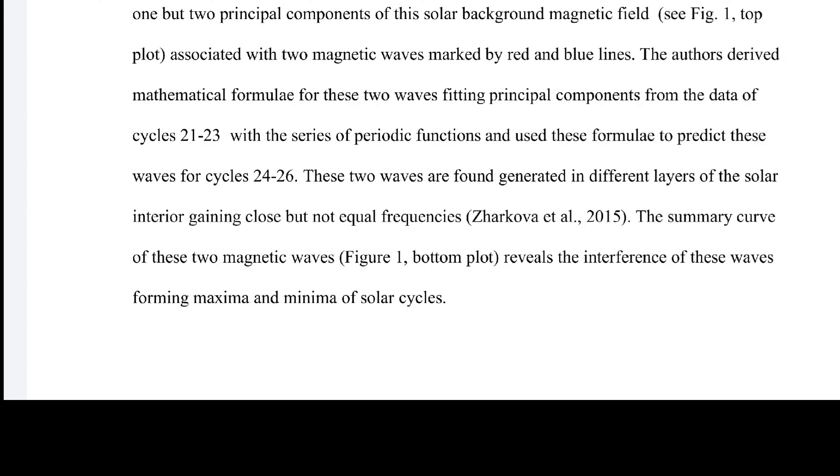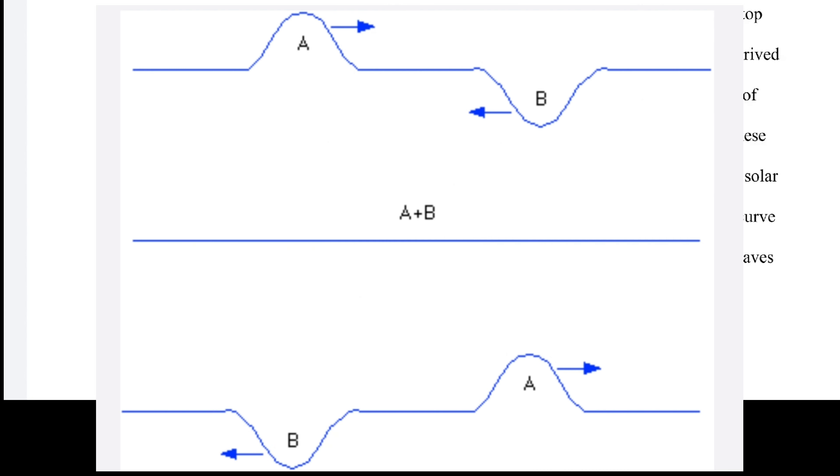These two waves are found to be generated in different layers of the solar interior, gaining close but not equal frequencies (Zarkova et al. 2015). The summary curve of these magnetic fields reveals the interference of these waves, forming the maxima and minima of solar cycles.